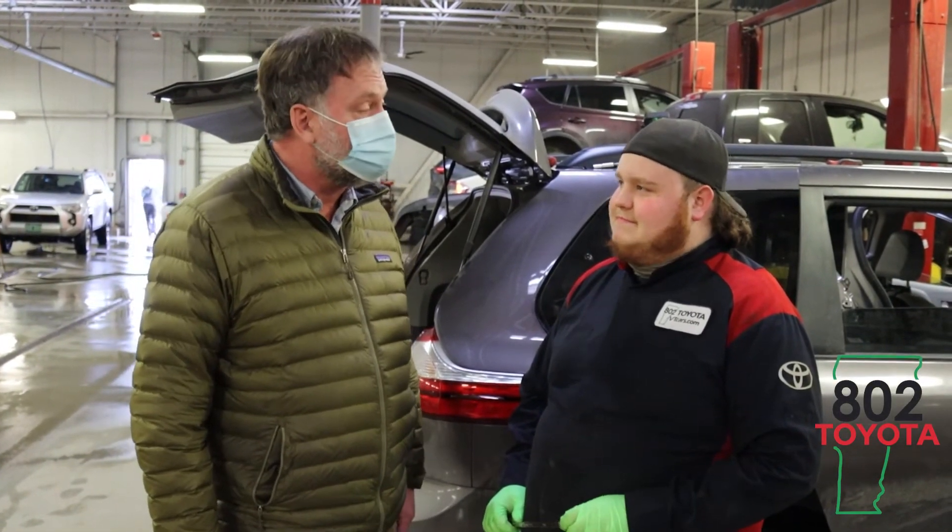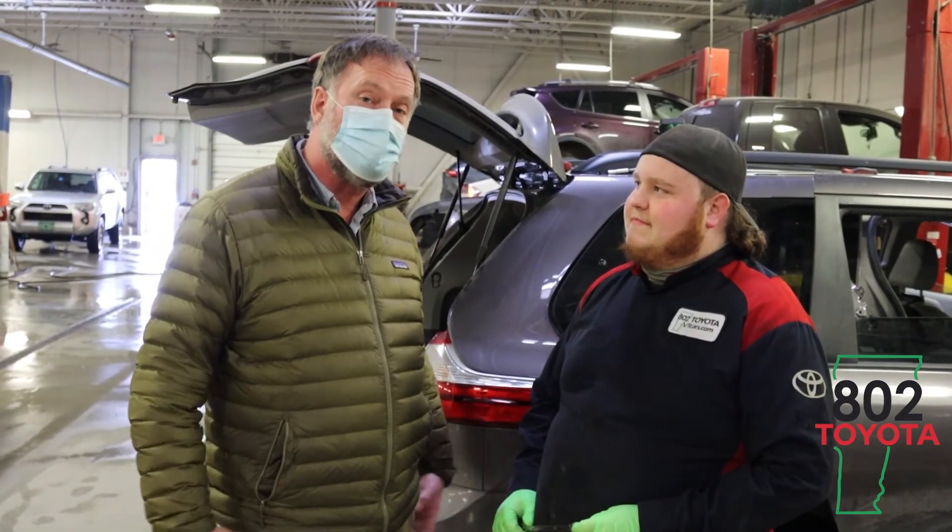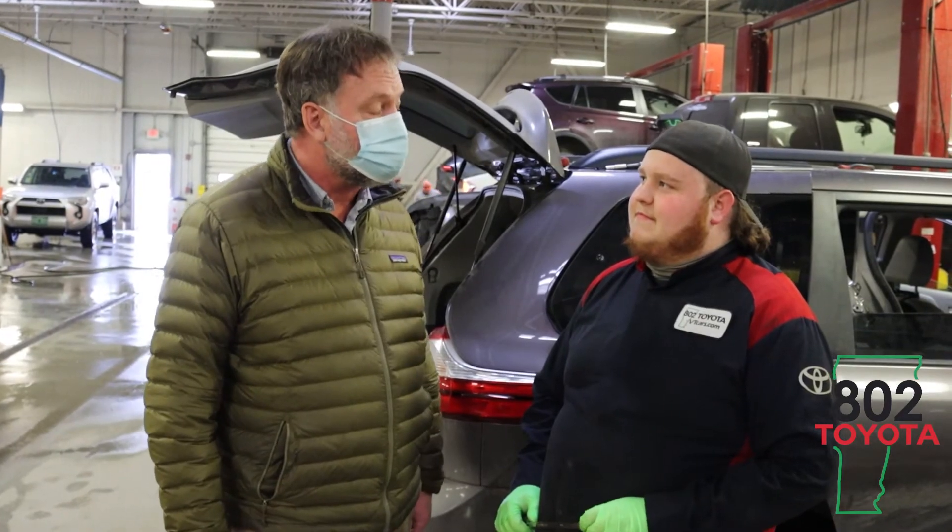Now I know what I need to bring with me when I get my car inspected, at least before I make the call to make the appointment.